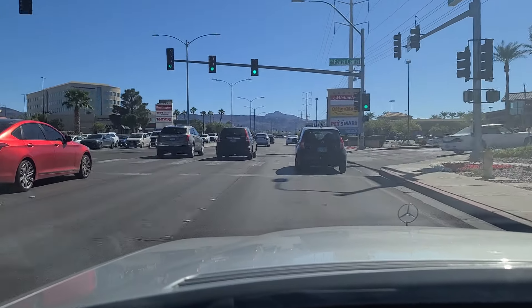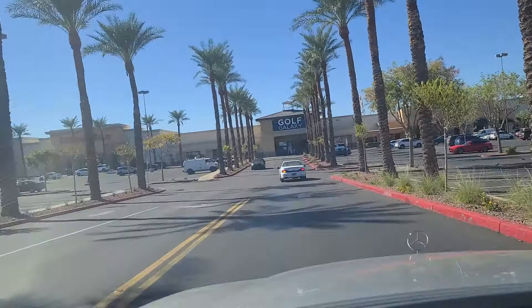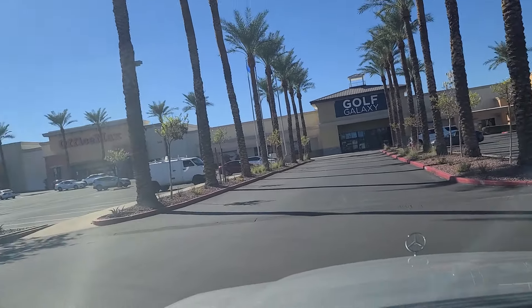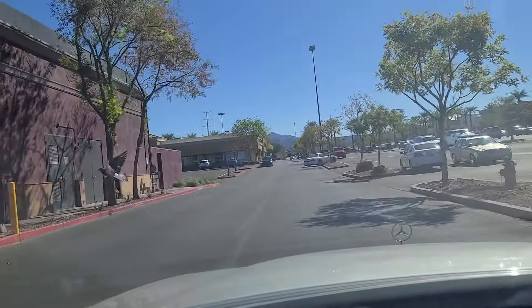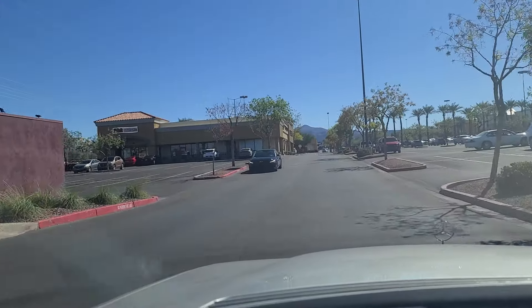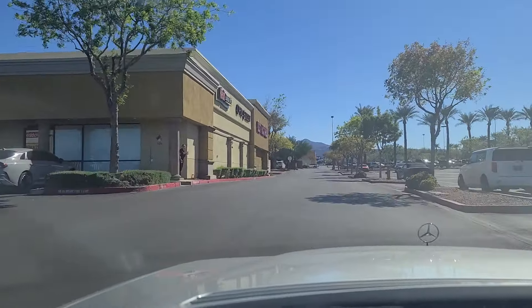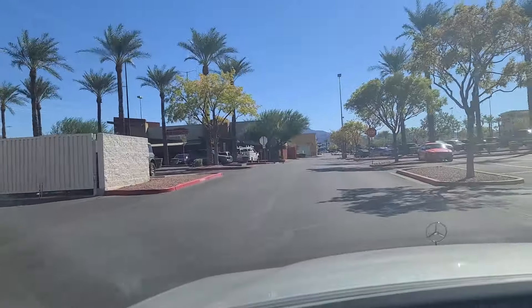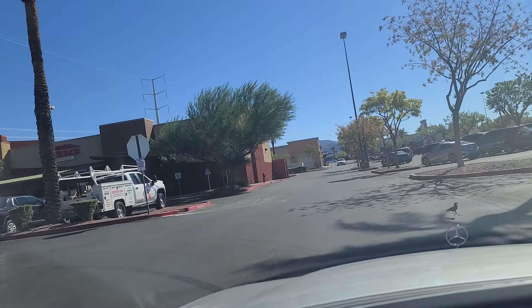We got the light here at Power Center Henderson. There is Hash House a Go-Go — they have a couple locations down on the Strip, but this is one that's off Strip. Very cool restaurant if you ever want to try it out when you're in town. As we pull into this Power Center Shopping Center, it's got a Michaels, an Office Max, Pet Smart, Old Navy, Total Wine, OshKosh, Home Goods, Ulta Beauty, Sprouts, OshKosh B'Gosh, and an Outback Steakhouse. A very popular area here in the city of Henderson.